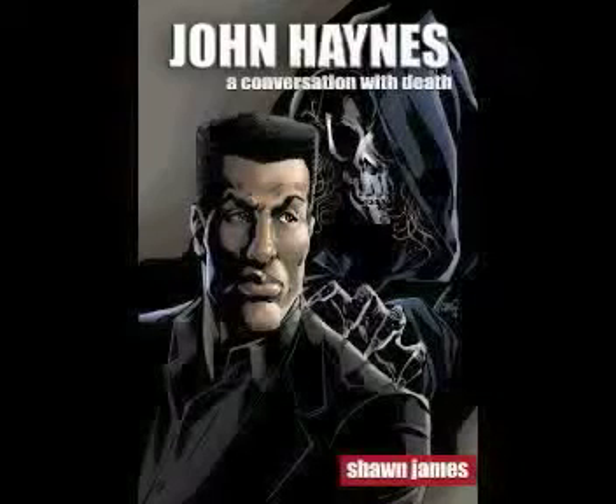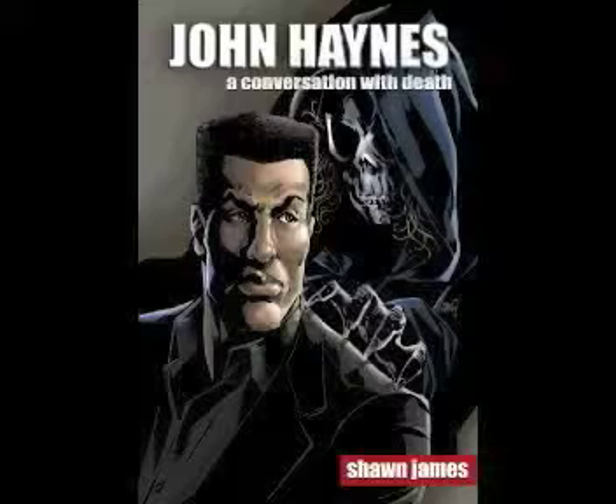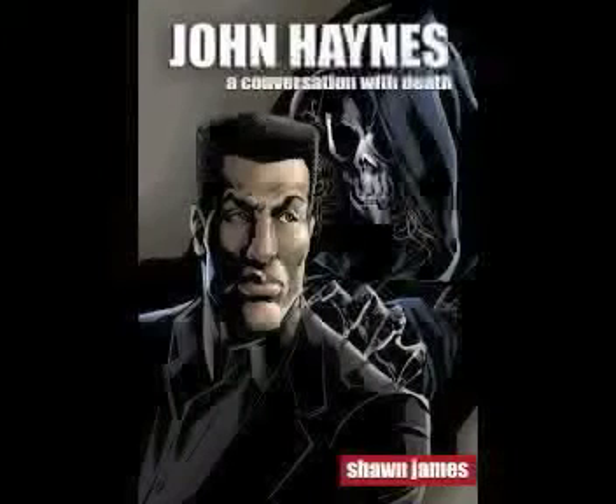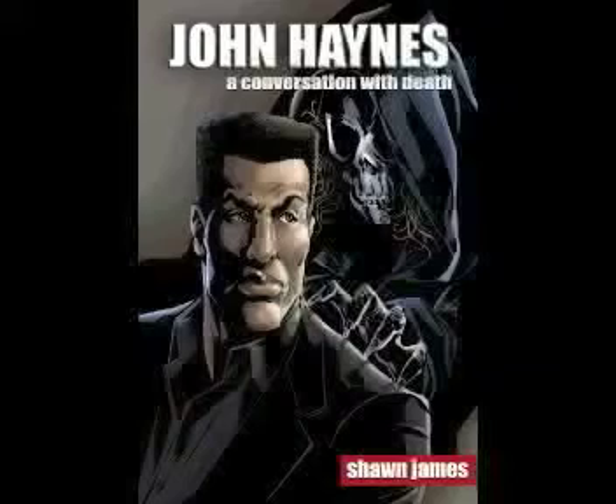Now available in paperback and Kindle Unlimited: John Haynes, A Conversation with Death. A man who rules the world and the angel of darkness take on a horde of demons in this inaugural John Haynes series adventure. Get John Haynes: A Conversation with Death for 99 cents on Kindle or in paperback today.